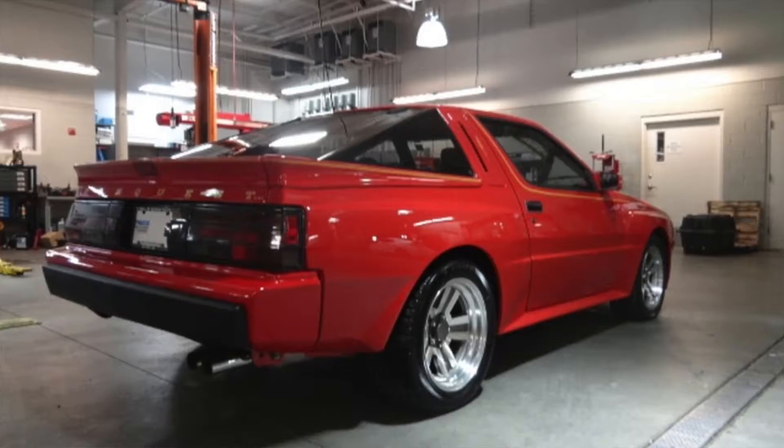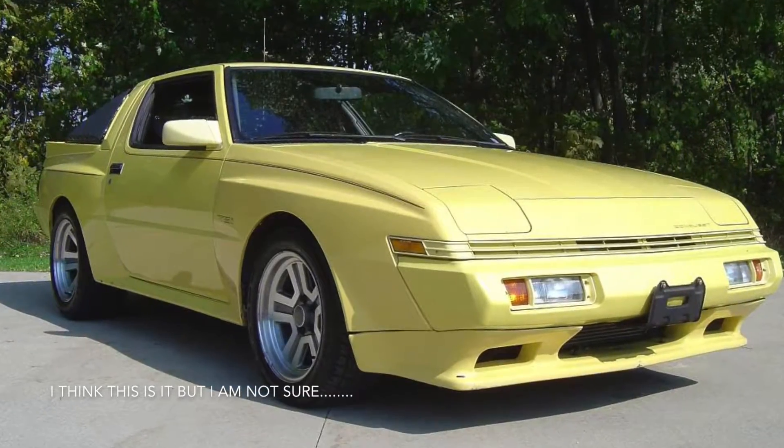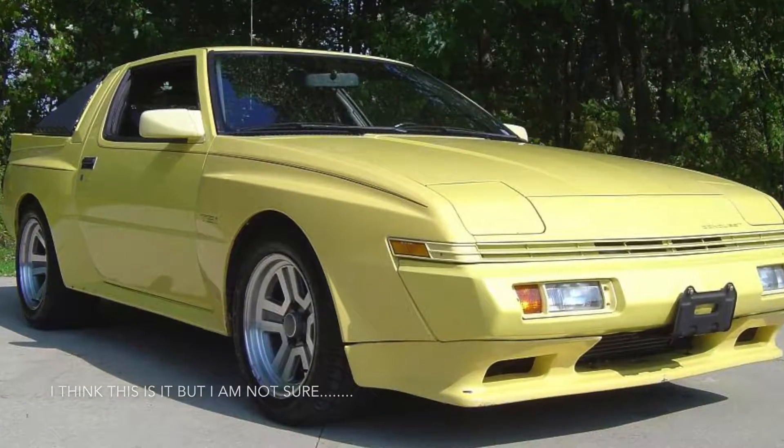Near the end of the Starion's US run, a new Sports Handling Package could be bought. The SHP included adjustable front and rear struts and one-inch wider wheels — 16x8s in the front and 16x9s in the rear.